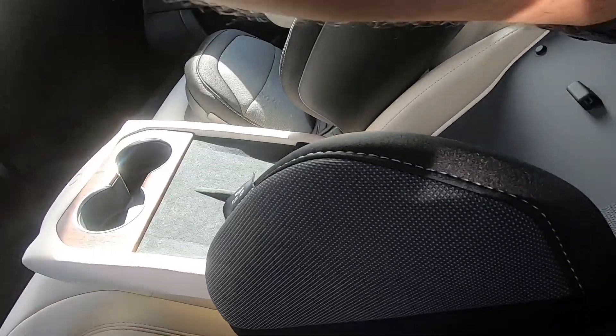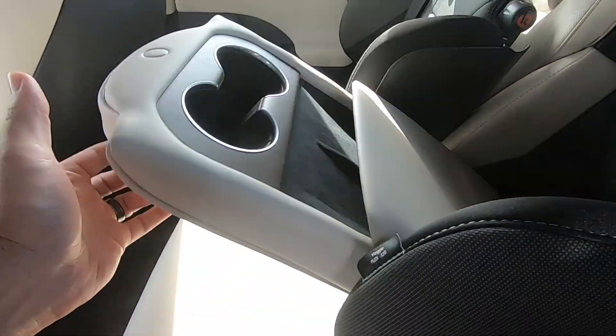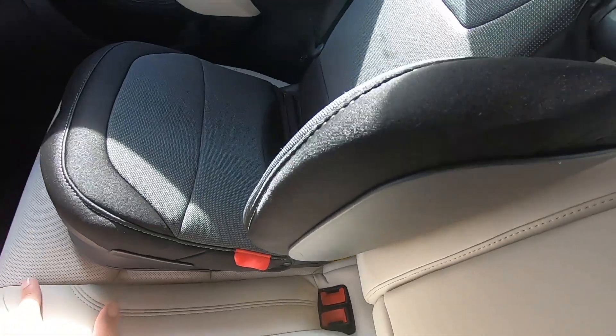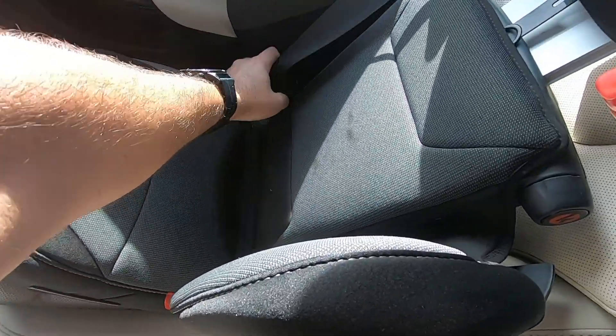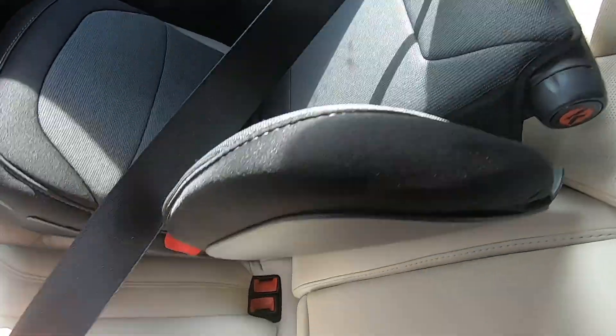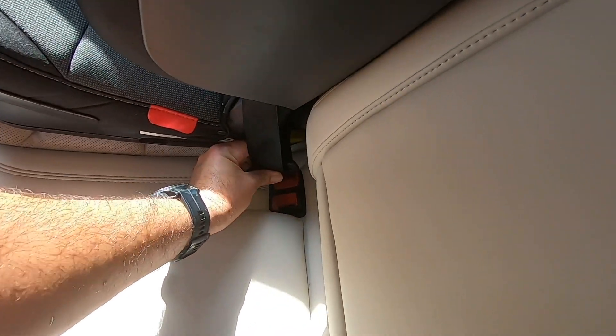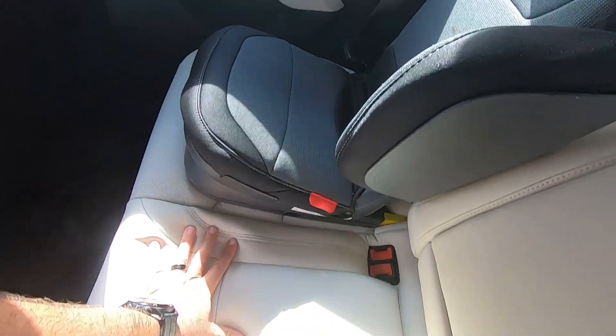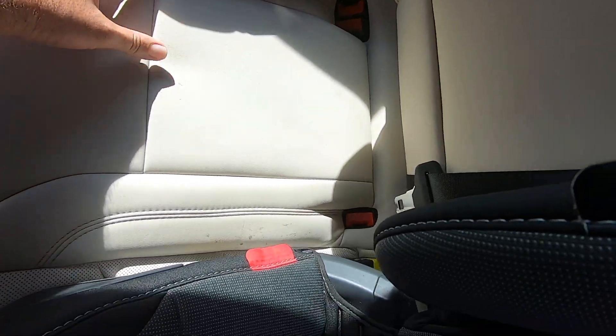To elaborate more on the kids' seat issue mentioned earlier — in the other Model S, when this same booster seat was installed, the seat rail would cover the seatbelt buckle for the adjacent seating position. So when the kid sitting there had to buckle himself in, he would have to use the center buckle. As you can see here, that's been resolved in the refresh, and everybody's happy.